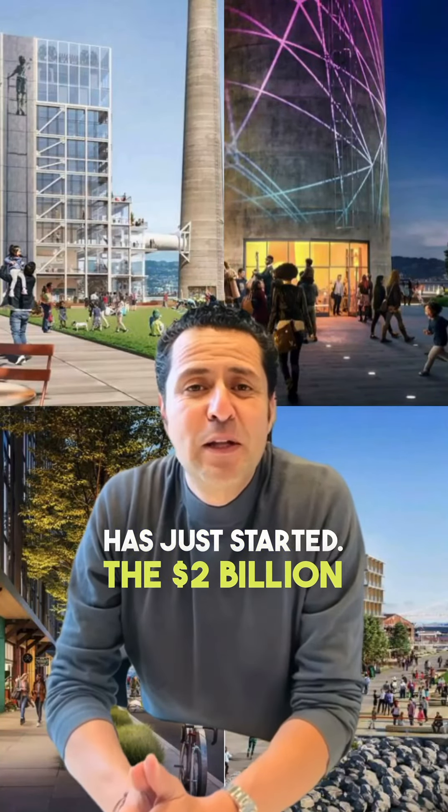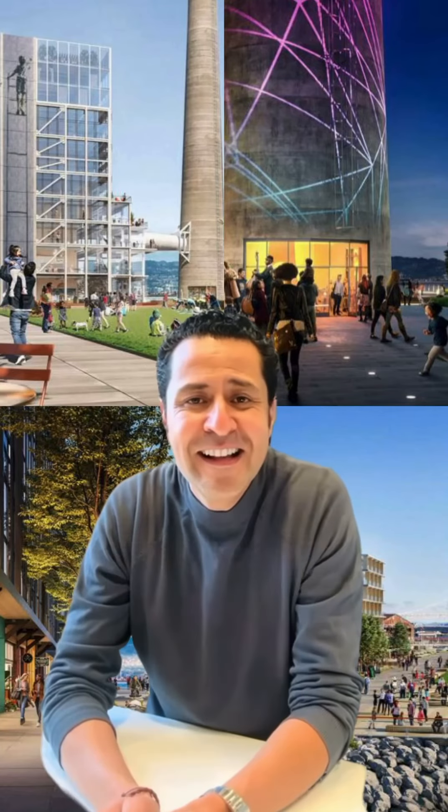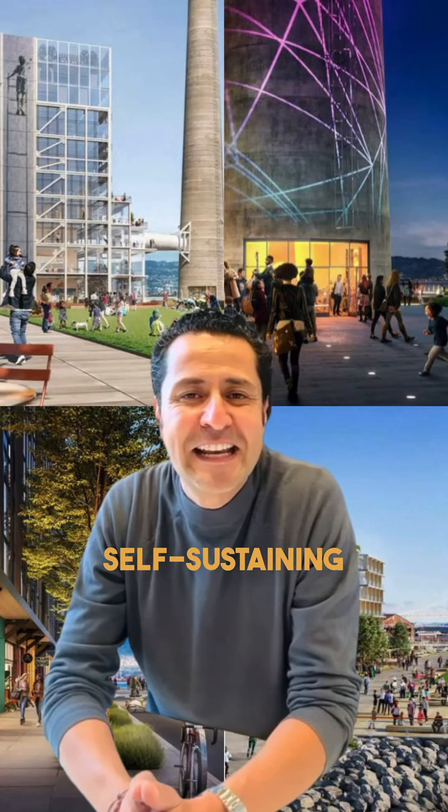It encapsulates a well-rounded blend of residential, commercial, and recreational spaces, all designed with modern urban living in mind. The project includes the construction of 2,600 new homes alongside a contemporary hotel and 1.6 million square feet of commercial space. The aim is to create a self-sustaining community with all the necessary amenities at arm's length.